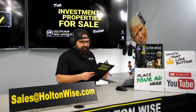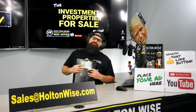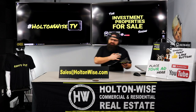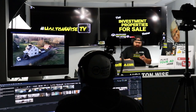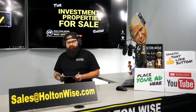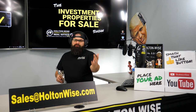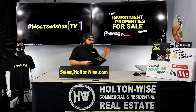Hey, real estate investors. Welcome to another episode of the Investment Properties for Sale show here on Holton Wise TV. I am your host, James Wise, behind the scenes bringing you guys all the footage — the drone footage of my guy Tommy. Fans of this show, you guys know my absolute favorite type of investment property of all time is the quad. For those new viewers out there, I want to explain to you quickly why I love quads.